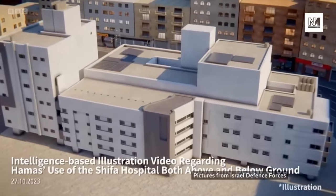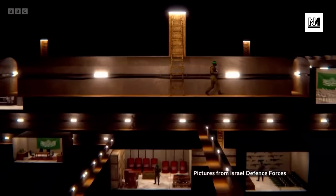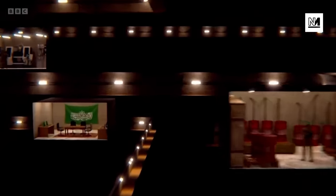This IDF animation posted in late October claims to represent a Hamas tunnel system underneath the hospital. But having been inside Al-Shifa since early Wednesday, Israel has yet to produce evidence of the tunnels. It has allowed the BBC and Fox News to film at the hospital, though only at locations of Israel's choice.